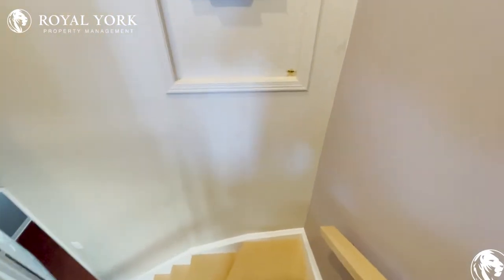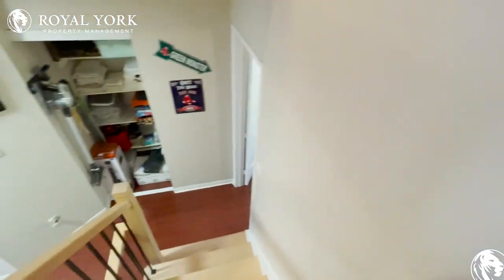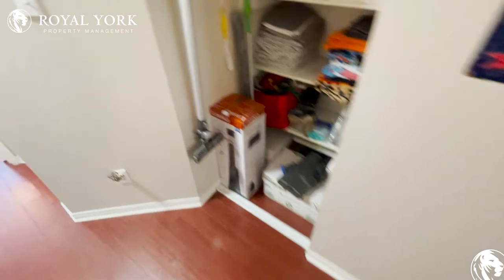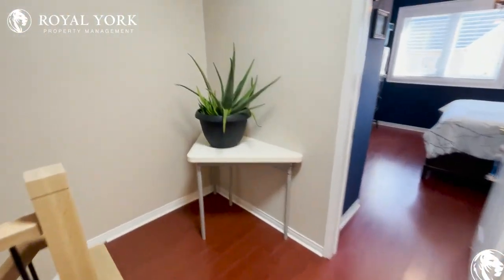If you are interested in booking a showing for this property, please visit us at royalyardpropertymanagement.ca. We are open seven days a week, 24 hours a day.